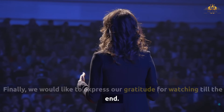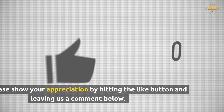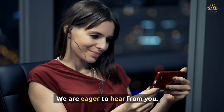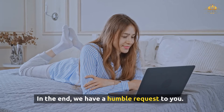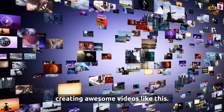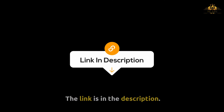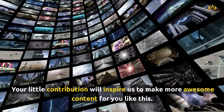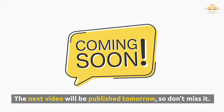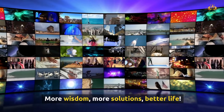Thank you for watching till the end. We hope you found the video valuable and informative. If so, please hit the like button and leave us a comment below — we're eager to hear from you. Please support us by joining our membership program; the link is in the description. The next video will be published tomorrow, so don't miss it. More wisdom, more solutions, better life.